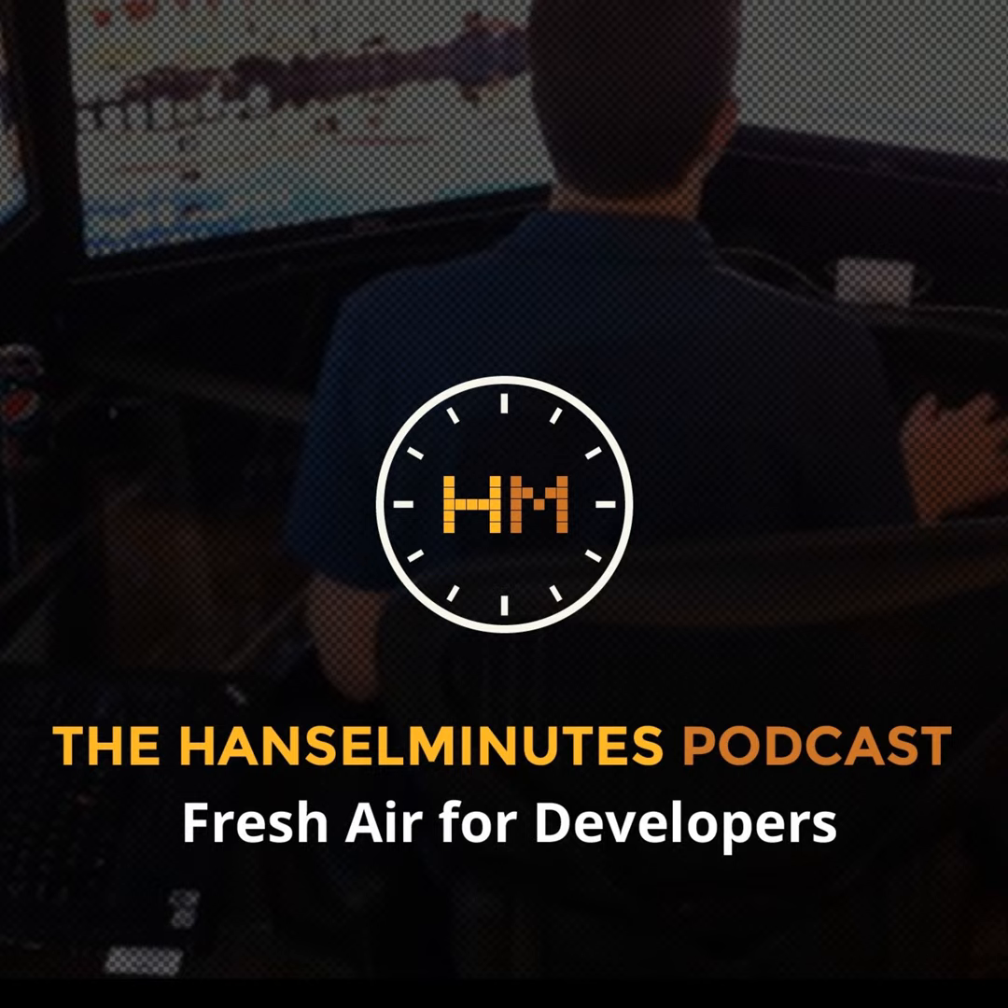I wanted to take a moment to tell you about Raygun and their new product called Pulse. Raygun is an error and crash reporting software provider. Pulse is a real-time user monitoring product — it gives you performance data and user insights, letting you understand exactly what's happening when users interact with your software. Raygun has found over 10 billion bugs in customer apps with their crash reporting product. Over 30,000 developers worldwide use it. Try Raygun for free today with a no-risk 30-day free trial at raygun.io.